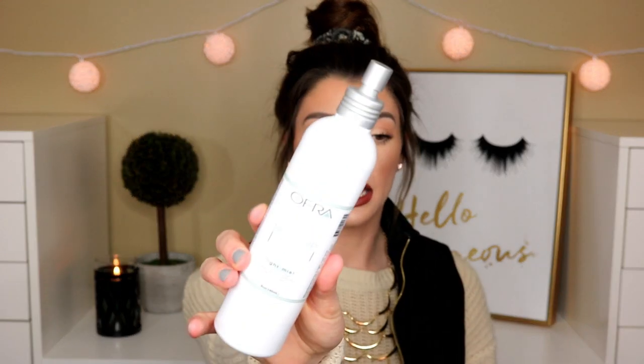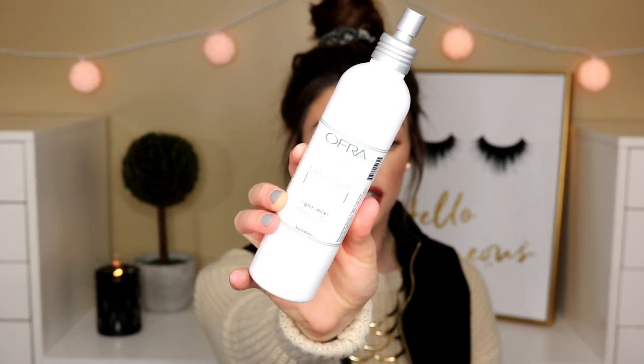I also picked up a setting spray. This is the Ofra Makeup Fixer Light Mist. This is a giant bottle — like the size of my head. I wanted to try this out because I'm pretty sure it doesn't contain alcohol. I think this was only like $16 for the whole bottle, which is 8 fluid ounces.